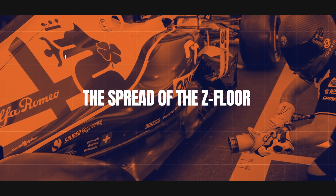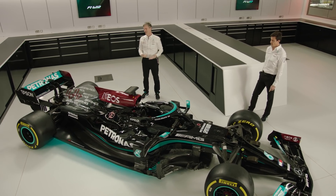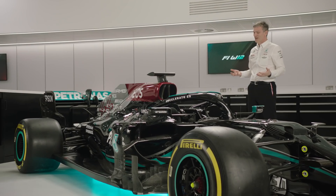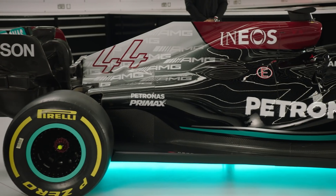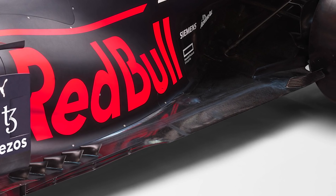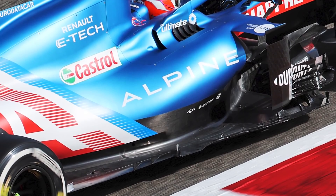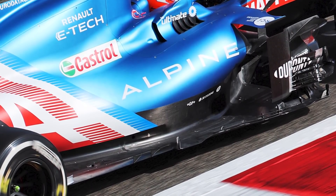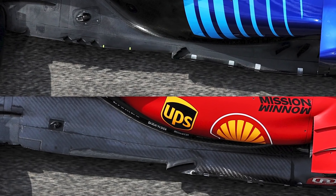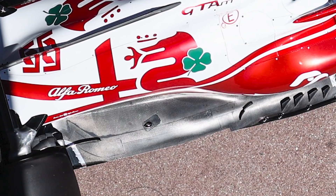Aston Martin was the first to reveal the Z-floor concept on the launch specification of its AMR21. Others were a little more coy about their designs, with Mercedes technical director James Allison saying he did not want to reveal their solution, meaning it launched with the most basic possible straight-edged floor. Alfa Tauri and Red Bull took a similarly secretive approach, but all four teams ran with Z-floors in pre-season testing. Alpine introduced its version at the season-opening Bahrain Grand Prix, followed by Ferrari and Williams in the second race at Imola. McLaren followed at race 4 in Spain, followed by Alfa Romeo in Monaco.